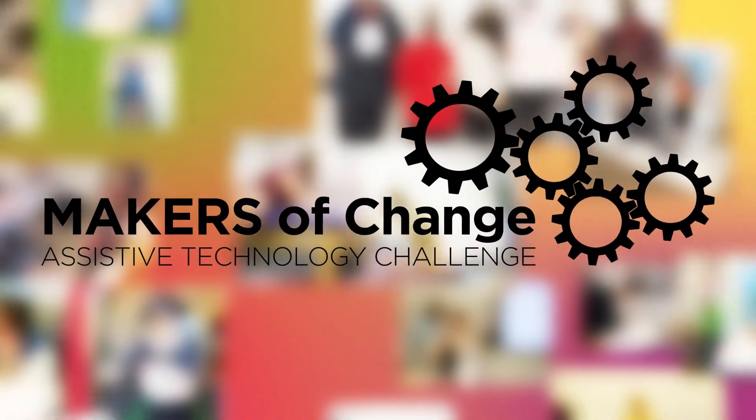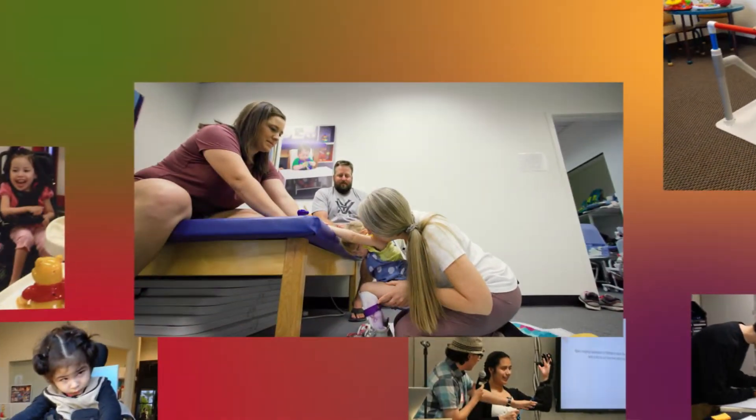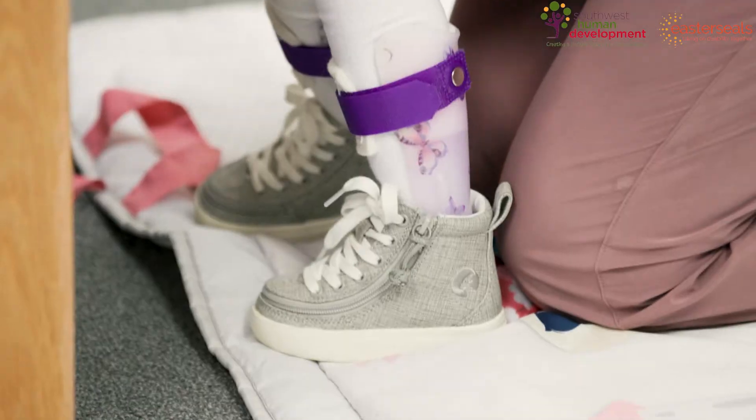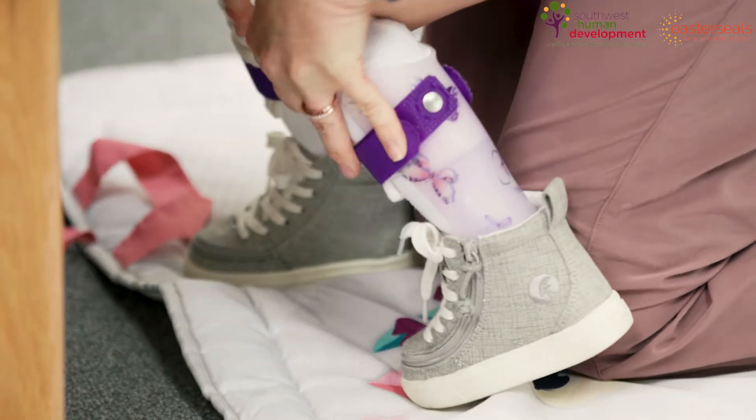Mom's going to help you keep your hands up. Ready. Up, up, up. Let's go. Up, up, up. Push, push, push, push, push, push, push, push, push, push, push.